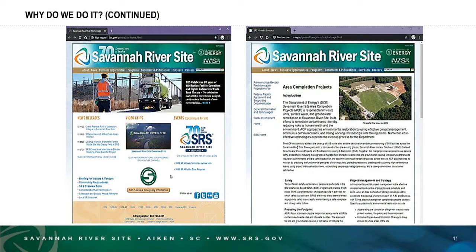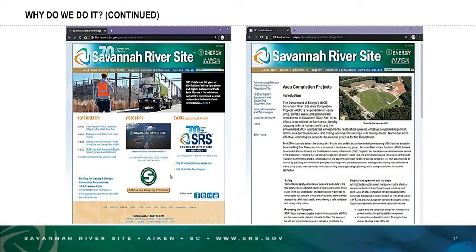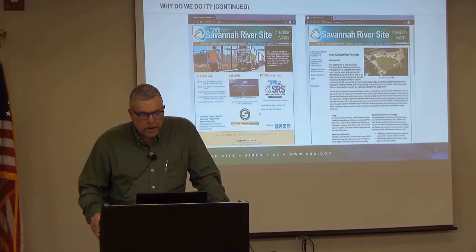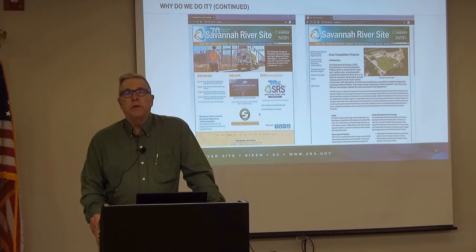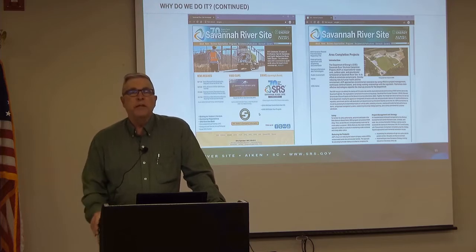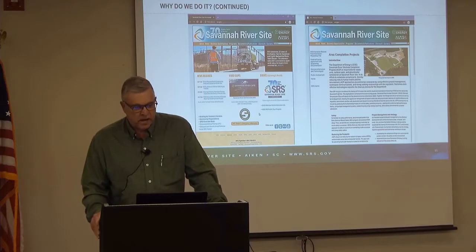Here are a couple of the web pages you'll see if you follow those URLs. The one on the left is the Savannah Riverside external website — the first page you'll see. On the right, you will see the web page for area completion projects, which include the federal facility agreement activities and documents.